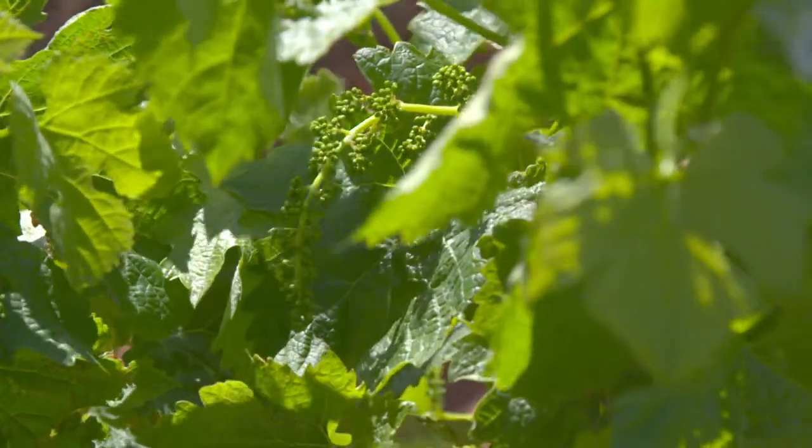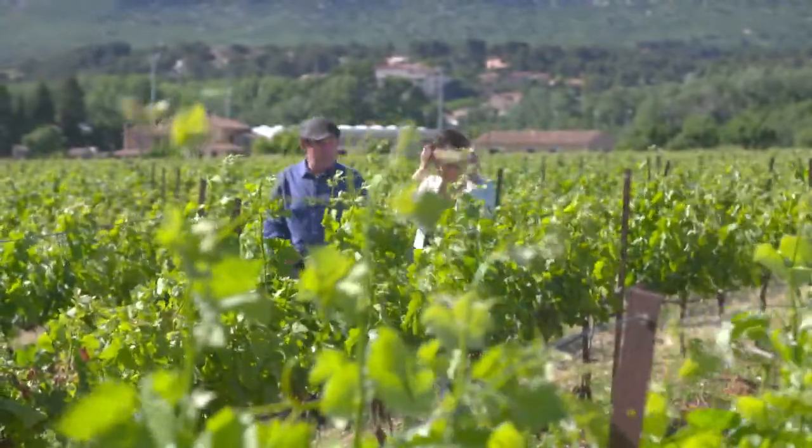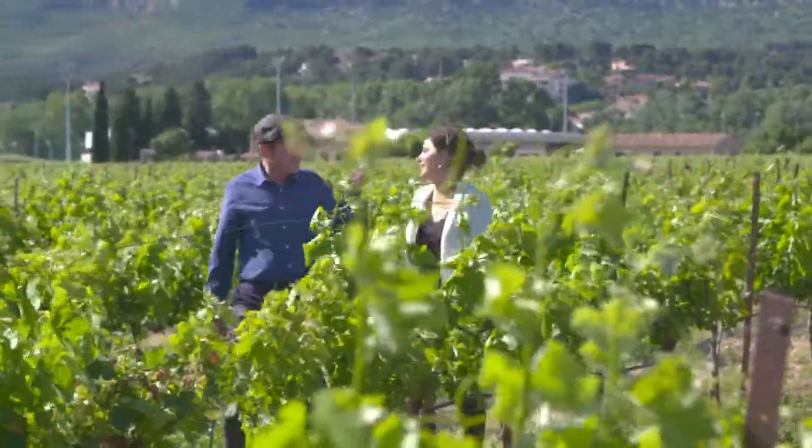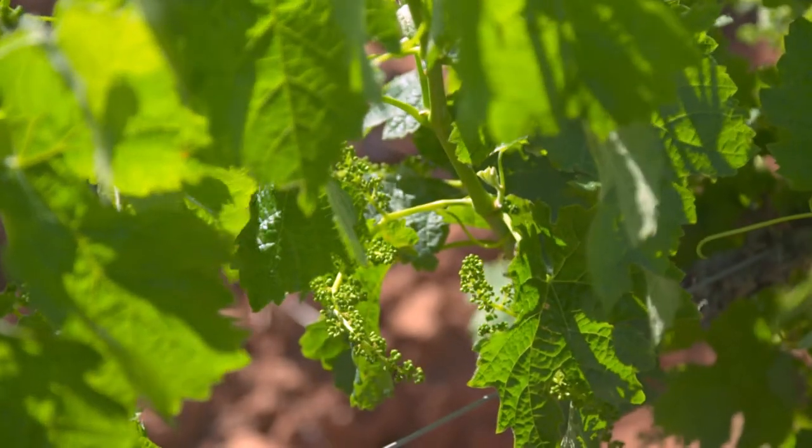At Terre de Mistral winery we have 50 hectares of grapes. We produce 10% white, 20% red, and the rest — 70% — is the rosé, that's our biggest production. The grapes used to make Provence rosé are Syrah, Grenache, Vermentino and Cinsault mostly.